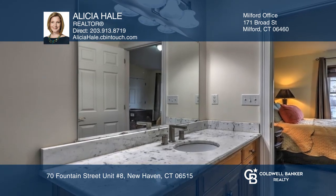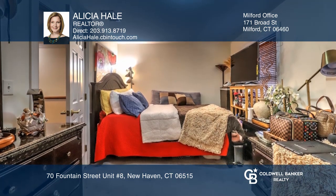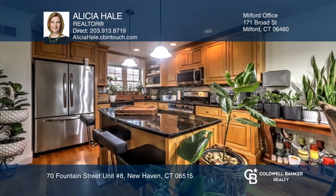The upper level boasts two large bedrooms and an updated bath. This small, quiet complex offers great privacy. Take the first step to buying your new home by calling Alicia Hale.